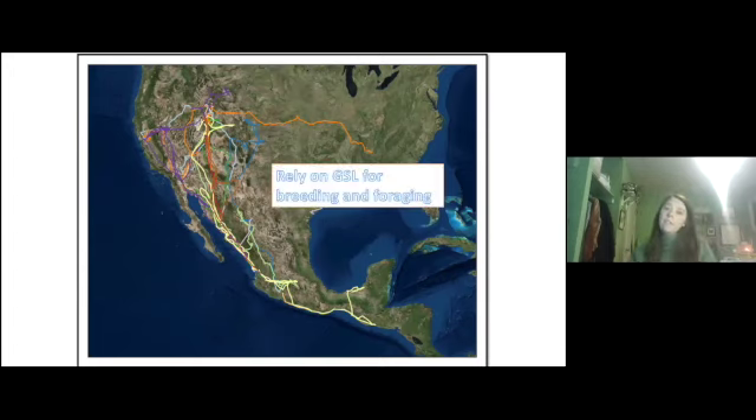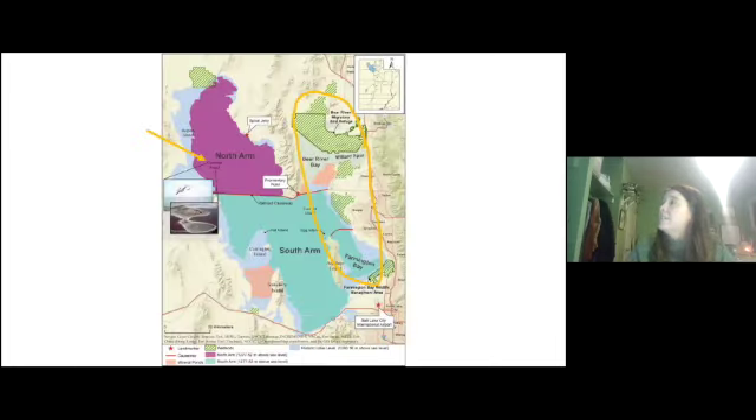They come to Great Salt Lake because they rely on it not only for foraging and eating fish in the wetlands, but also for breeding. This is a map of Great Salt Lake. The two main reasons why pelicans come here are pointed to and circled. The Great Salt Lake wetlands provide a lot of food for pelicans, and they also use Gunnison Island in the North Arm — in that pink water — for breeding.